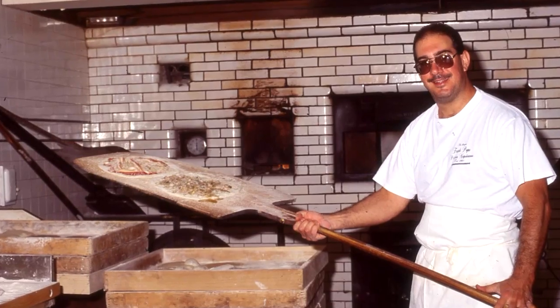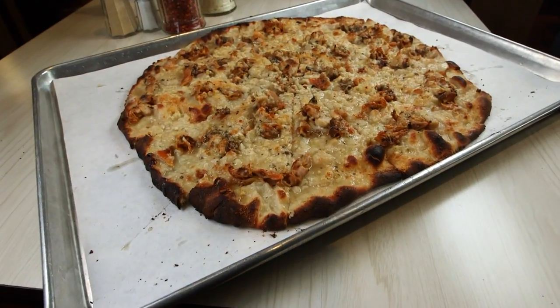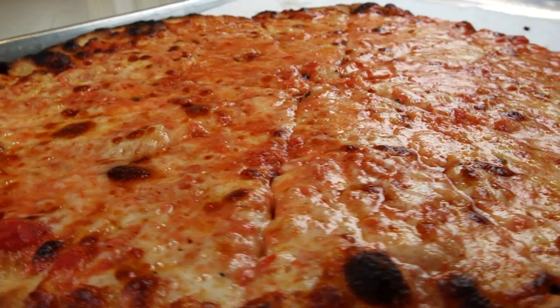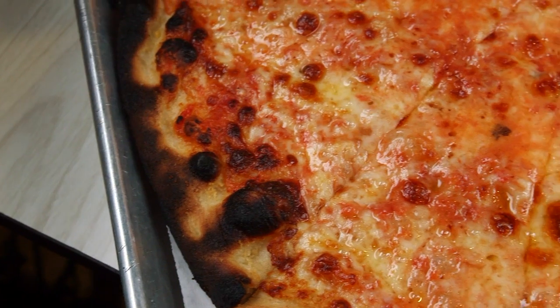Watching the guys work, it reminds me of being back in New Haven, back when I was making pizzas. It's a great thing. It's beautiful. To truly judge any pizzeria, you start with the basics — just a cheese pizza. Well, Pepe's doesn't do anything typically. This is a Pepe's cheese pizza, and it's in the imperfections where the beauty of this pizza truly comes out.